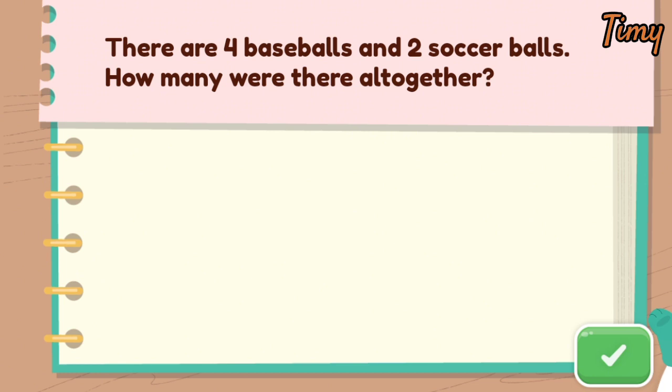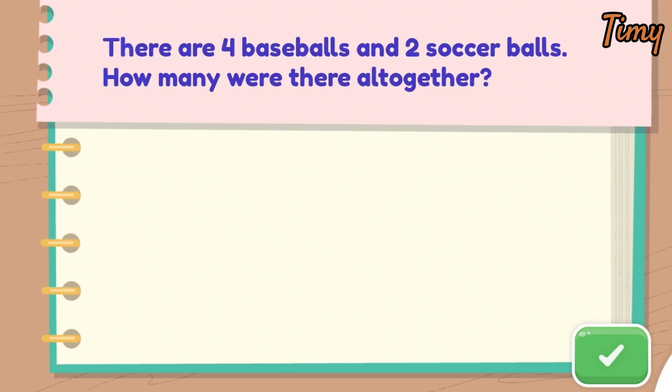Read this word problem. Tap the green button when you're done. There are four baseballs and two soccer balls. How many were there altogether?